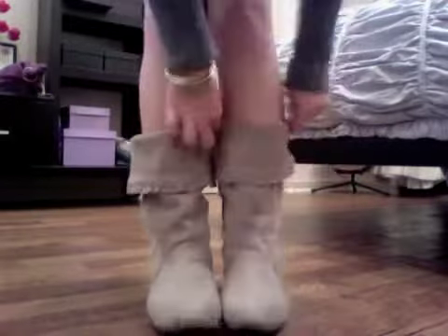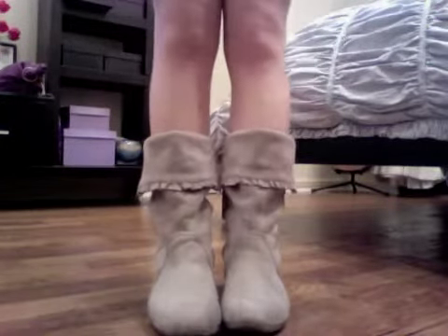To make my legs look long and lean, I needed short boots. So I took my tall frilly boots and cuffed them over.